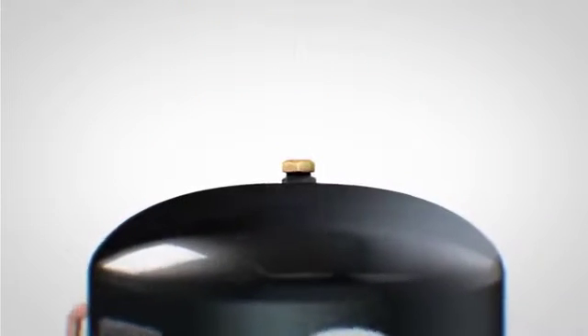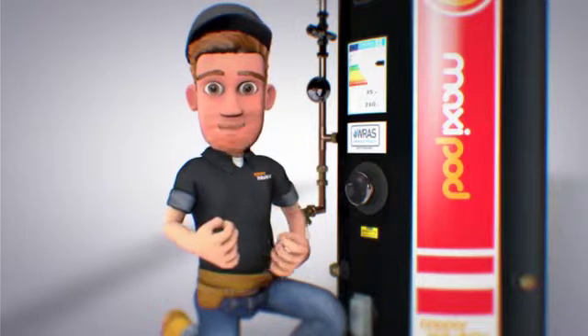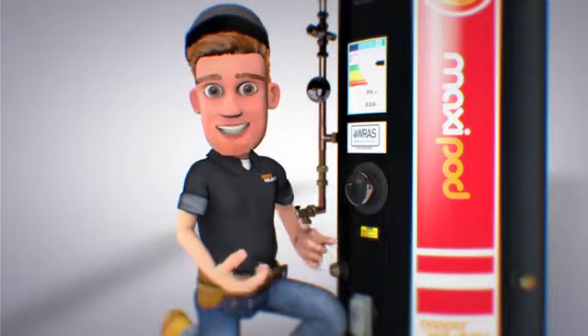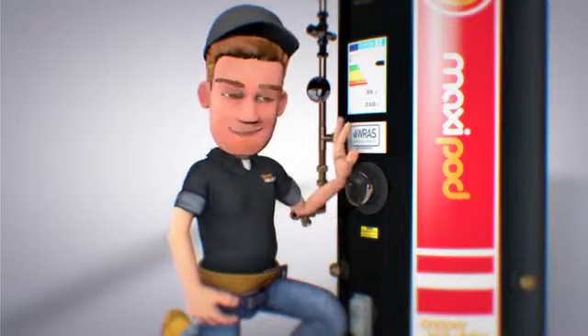The Maxipod is vented, allowing us to combine multiple heat sources. It also comes equipped with a low-flow connection to counteract back circulation from your wood burning stove. Here's what I prepared earlier.